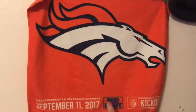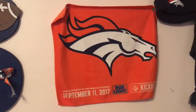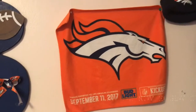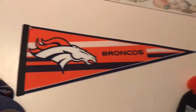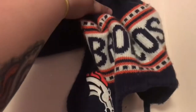This one has a lot of sentimental value because I got it from my first Bronco game. The people sitting next to me gave it to me — I went to the second week game against the Cowboys, and they were season ticket holders who were super kind and sweet. Then this hat I bought when I was in Denver for the game; I've never worn it just because it says Denver Broncos.